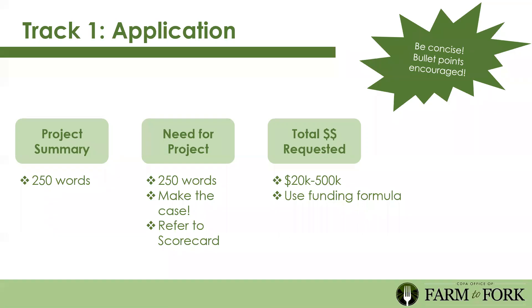You can refer to the scorecard to see how things will be scored, and know there's opportunity to go beyond free and reduced price meals alone. You can look at unemployment numbers, the Cal Enviro screen to see how environmental issues impact your community, and many other factors. Lastly, you'll complete the funding formula in the application to indicate how much you're eligible to receive.